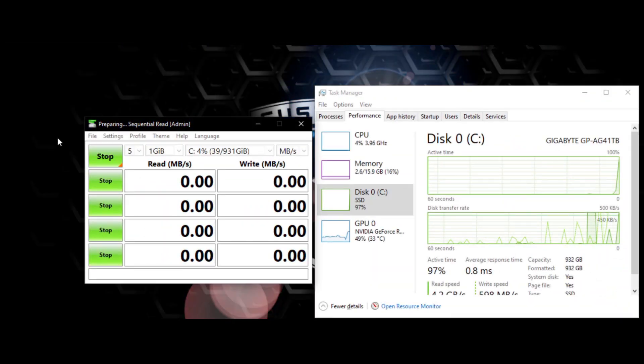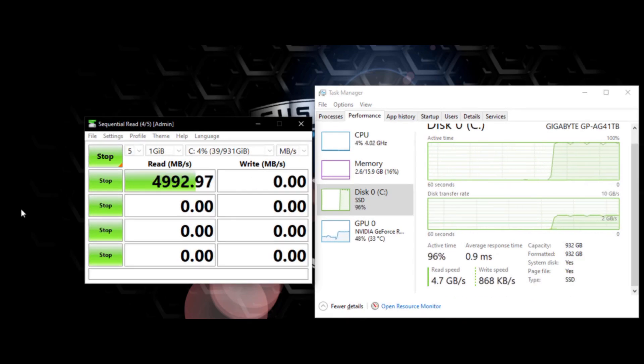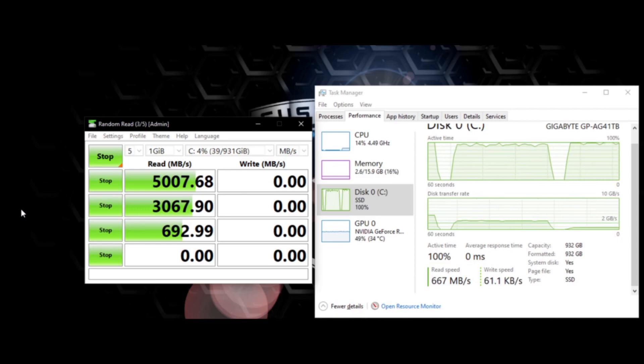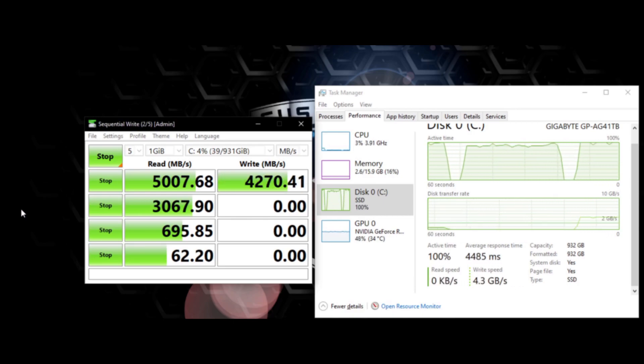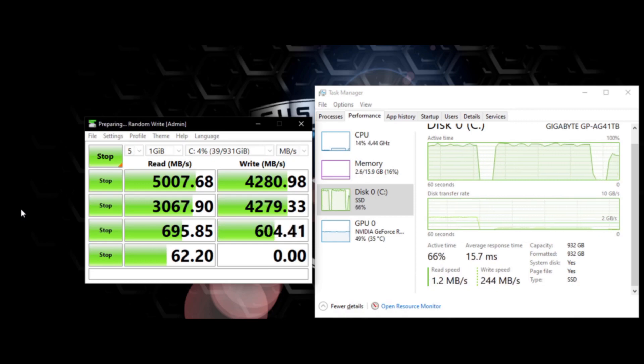First and foremost, we'll run sequential and random read and write speed tests on CrystalDiskMark to see what our maximum speeds are. Keep in mind that this test doesn't necessarily reflect speeds that you would see during everyday use, but pushes to see what our maximum read and write speeds can be. As we can see from our tests, which I ran multiple times with very similar results, our maximum sequential read speeds do reach and slightly exceed 5,000 MB/s as advertised. Our max sequential write speeds fall just short of the advertised 4,400 MB/s at 4,280 MB/s, but that's no speed to scoff at.